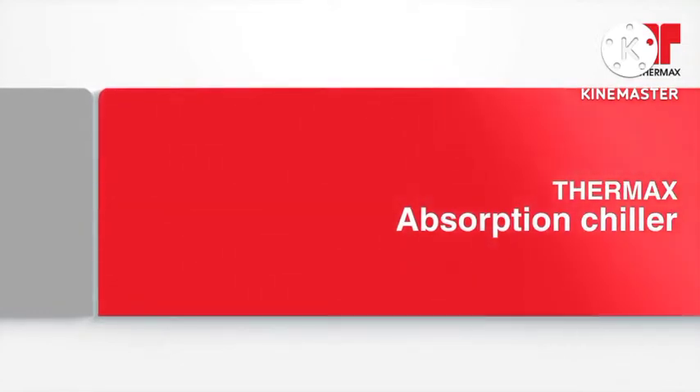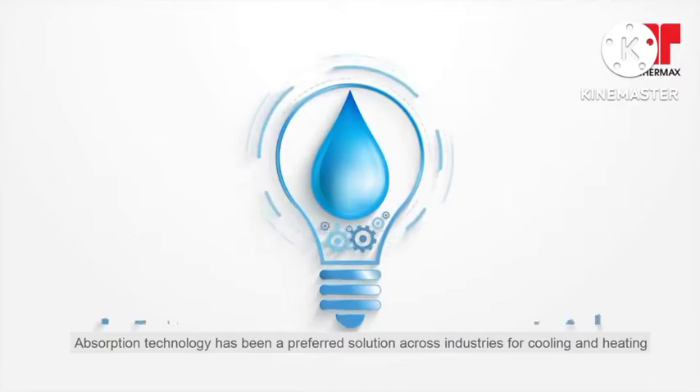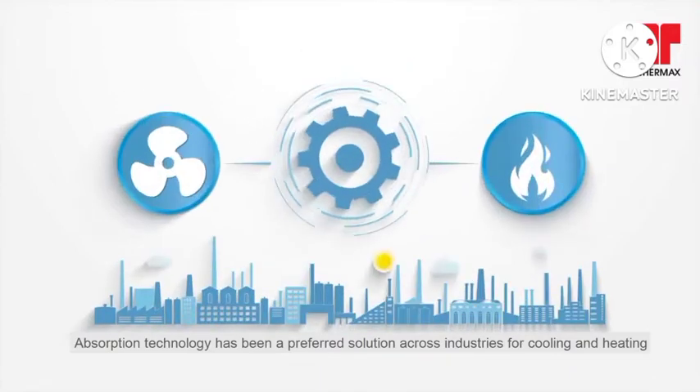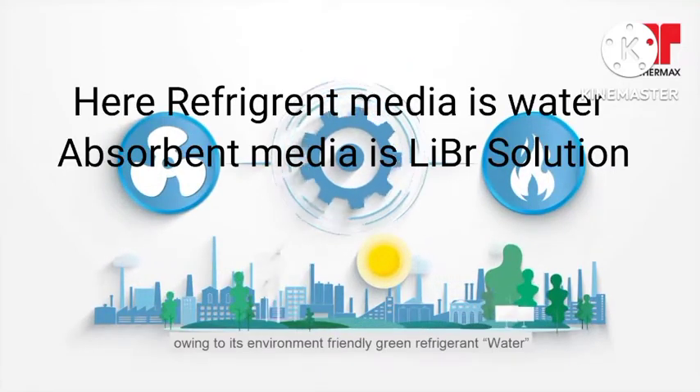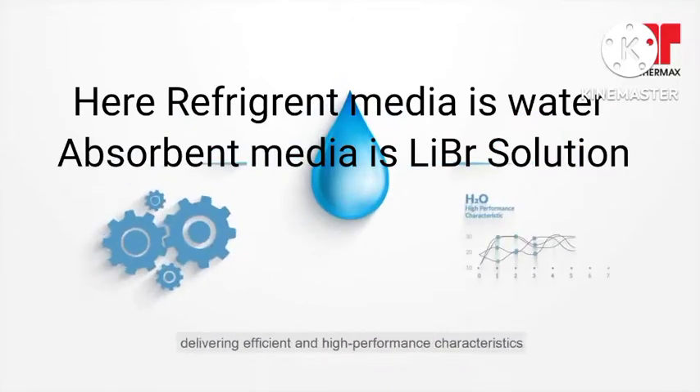Thermax Absorption Chiller. Absorption technology has been a preferred solution across industries for cooling and heating, owing to its environment-friendly green refrigerant water, delivering efficient and high-performance characteristics.